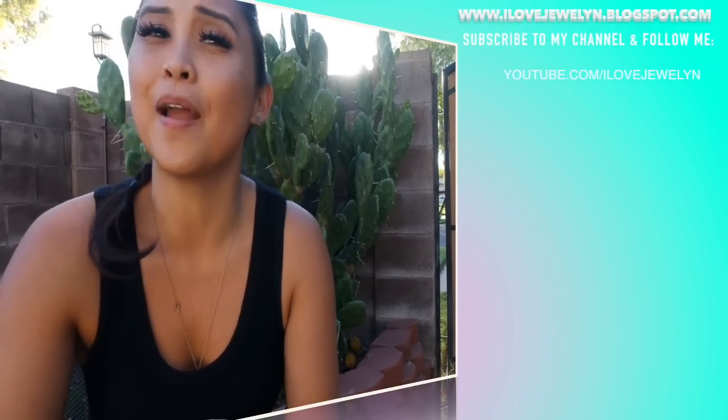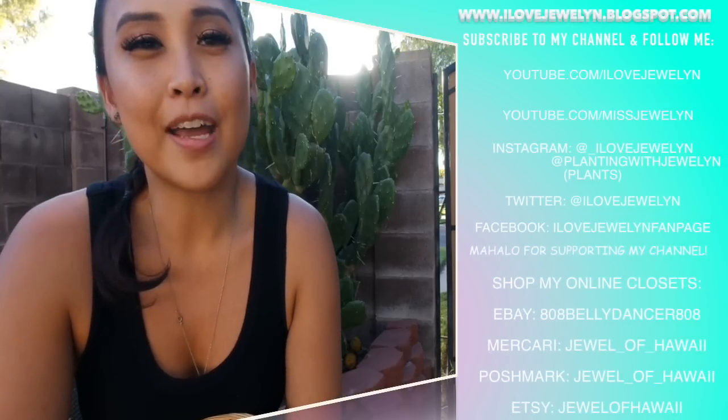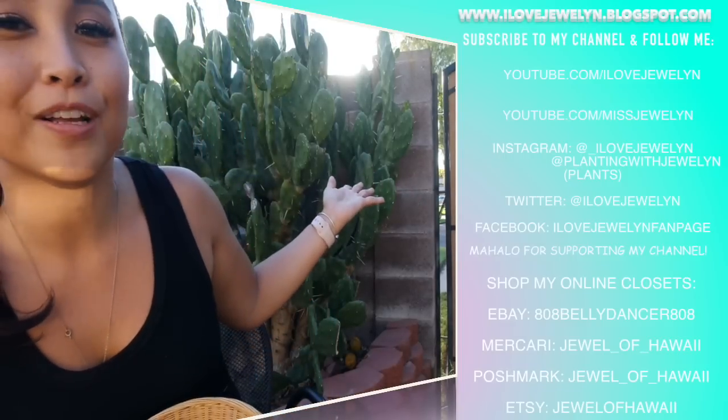That's going to wrap up today's haul. I hope you guys enjoyed this video. My grandma and I did a lot of thrifting over the weekend in Arizona — apparently Arizona is all about thrift shops, which is really fun. We got a bunch of planters and a bunch of baskets, and that's something I love doing whenever I thrift in different cities. If you enjoyed these videos, let me know in the comments and hit the thumbs up button. If you're new, welcome — please consider subscribing. I do a lot of plant-related videos and thrifting. You can find more on my blog at ilovejewelon.blogspot.com. Until next time, aloha from Mesa, Arizona and the beautiful prickly pear. Bye, guys!